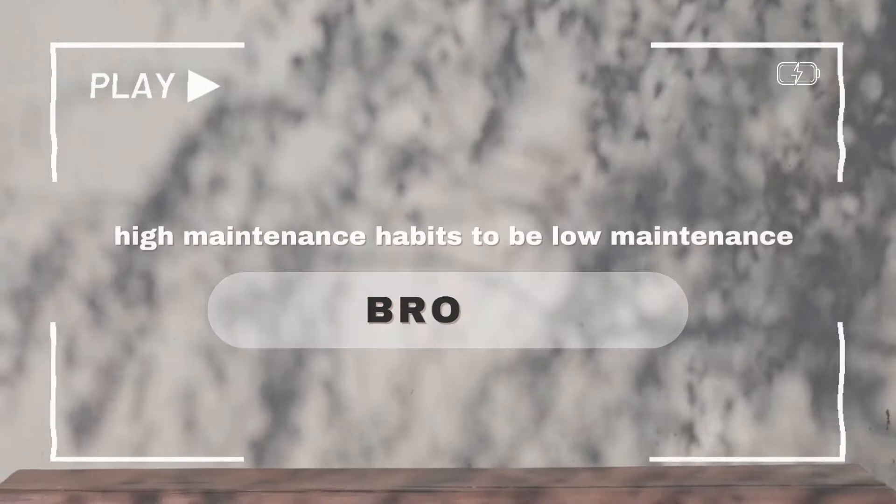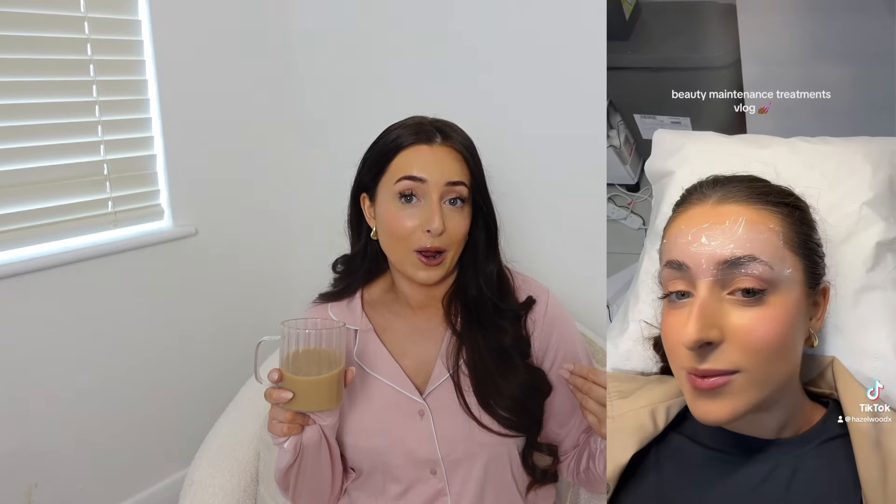Number four is brow lamination. Until recently I was extremely scared of it because I thought it meant straight-up brows, which I don't like. I went to my lady who does my nails — she also does beauty — and asked for something natural that just makes my brows look good every day. It's around £40 and lasts four to six weeks. You have to pick the beauty treatments you want to spend money on; for me it's nails and brows.